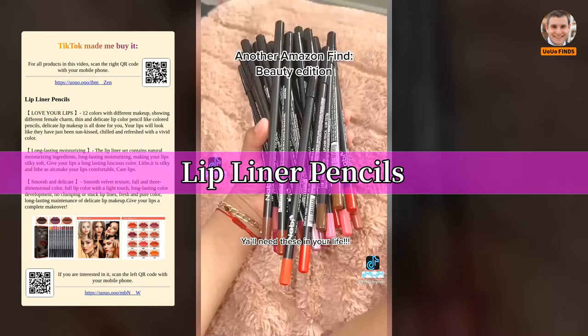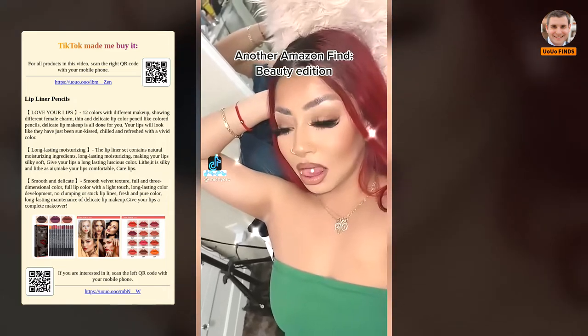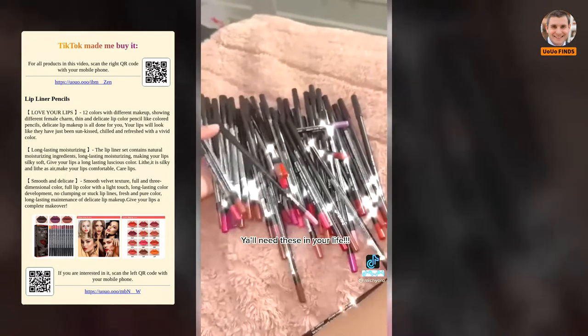Charger station and lip liner pencils — another Amazon beauty find. Y'all need these in your life.